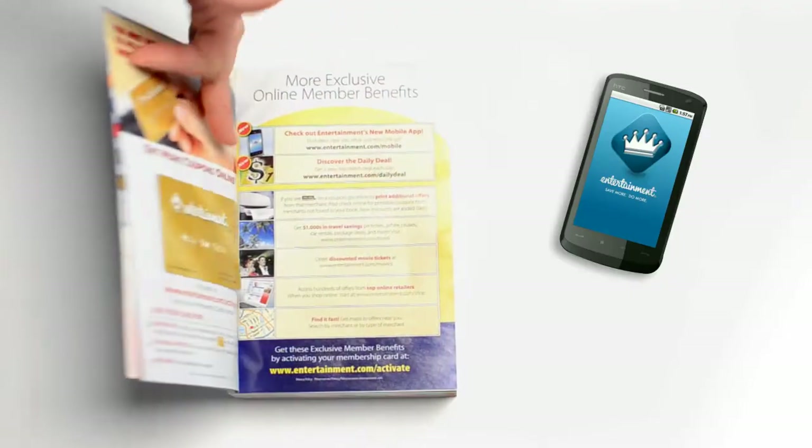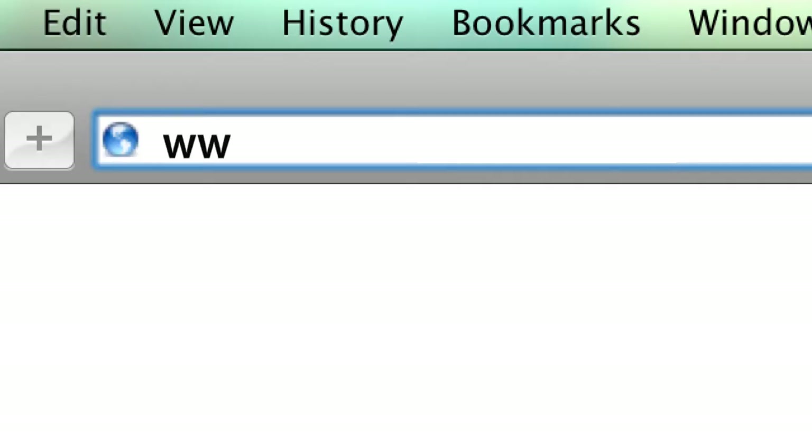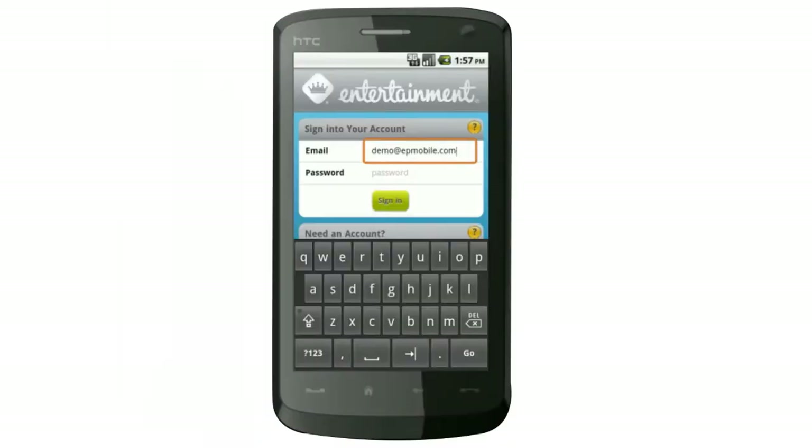First, grab the membership card from your Entertainment Book. Don't have a book? Go to www.entertainment.com to purchase one. Second, download your free Entertainment Book Companion App from the Android Market. Third, sign into the app with your existing entertainment.com account info, or create a new one in the app.